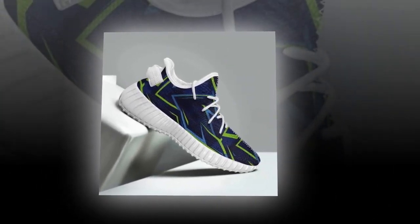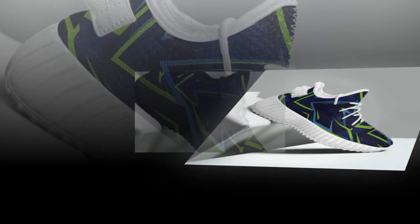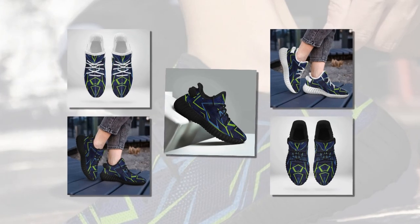Let's talk about why standing on concrete all day is so challenging. Concrete is a super stiff, unforgiving surface — it doesn't absorb any impact, meaning your feet, knees, and back take all the pressure. After hours on concrete, you might start feeling foot fatigue, joint pain, and even lower back issues. That's why choosing the right shoes is essential; the wrong footwear can worsen these problems.